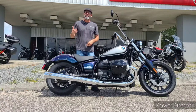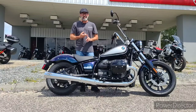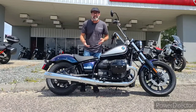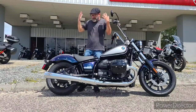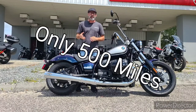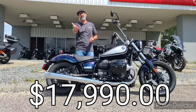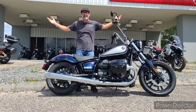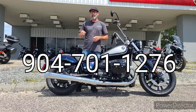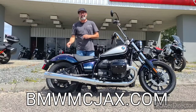To cap it off — 2022 BMW R18, B model, not to be confused with the Classic or Transcontinental. It's got the 719 option, and when you add up the wheels, the 719 package, the ape hangers, cables and lines, and the Vance & Hines exhaust, you're looking at almost six thousand dollars worth of accessories on a beautiful machine with really low miles. We're letting this thing go for $17,990. Give us a call at 904-701-1276 or hit us up on the website at bmwmcjax.